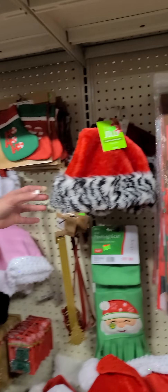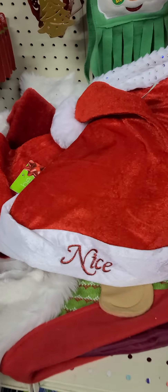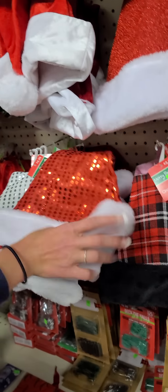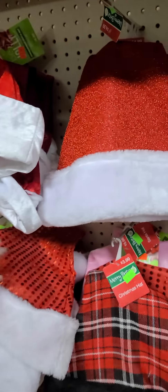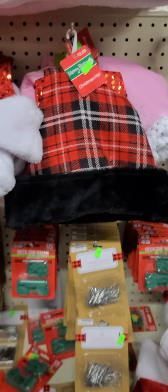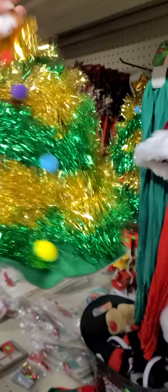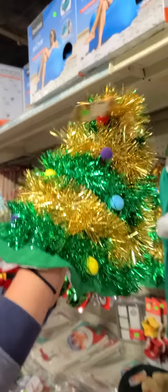Another thing we have a lot of are Santa hats. We have the animal print ones — leopard and zebra — the naughty or nice Santa hats, and sparkly Santa hats. These range anywhere from $0.99 to $2.99. We also have elf ones with elf ears, which are really cute. Something else that's fun — we have a Christmas tree hat! $3.99 and you can have a tinsel Christmas tree on your head. I've never seen those anywhere.